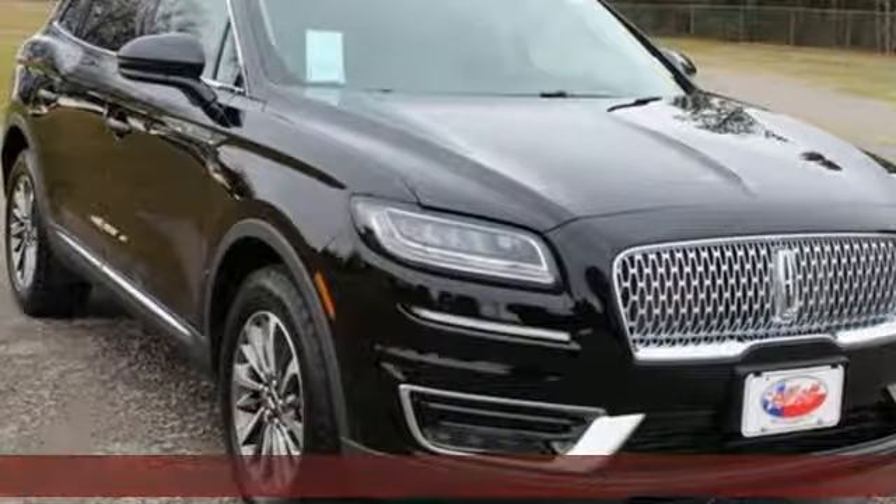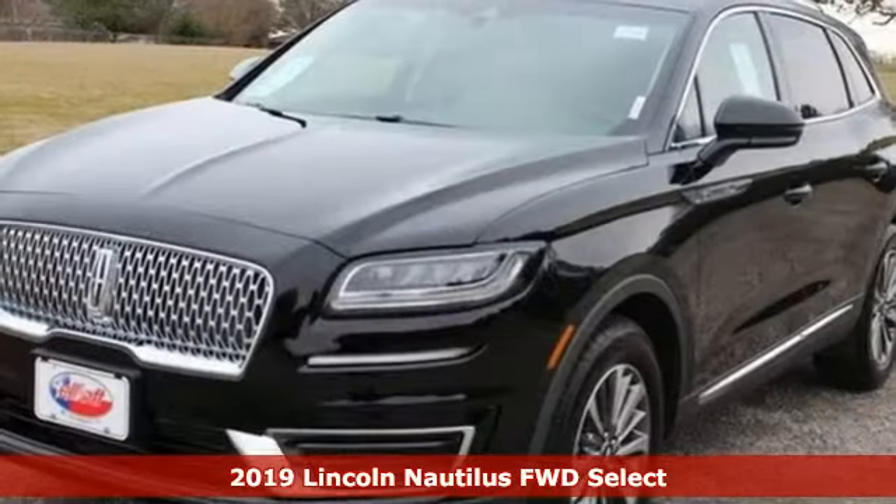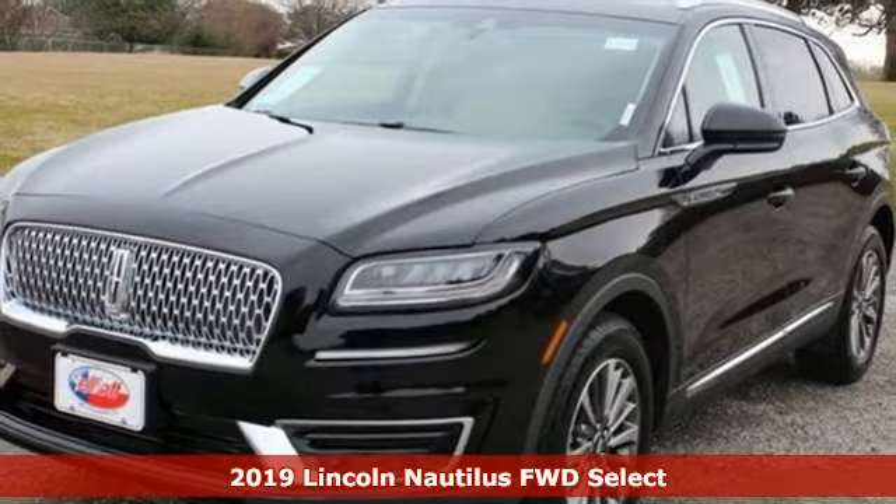Here's a new 2019 Lincoln Nautilus. Lincoln — luxury accommodations for your every day.